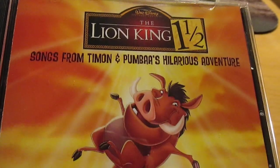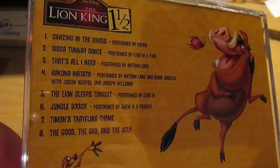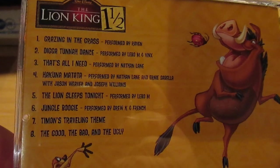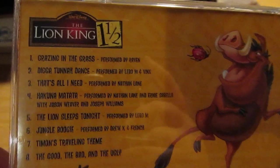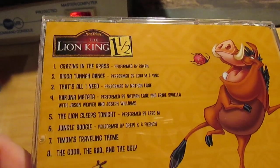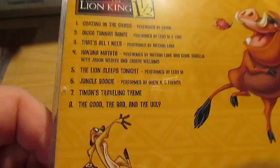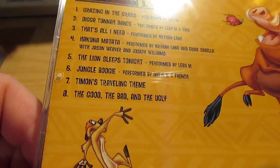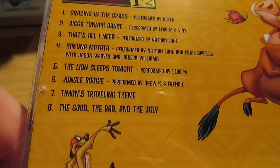Of course I have this one — Lion King 1½: Songs from Timon and Pumbaa's Hilarious Adventure. I have this because I love Timon and Pumbaa and the music, and the movie was actually pretty good. There's Hakuna Matata, and a few different ones. Raven-Symoné performs a song on this one — Grazing in the Grass, which is actually a pretty chill song. And Jungle Boogie — there's a reason that song is on here, which is another part of the movie you'd have to see to understand.